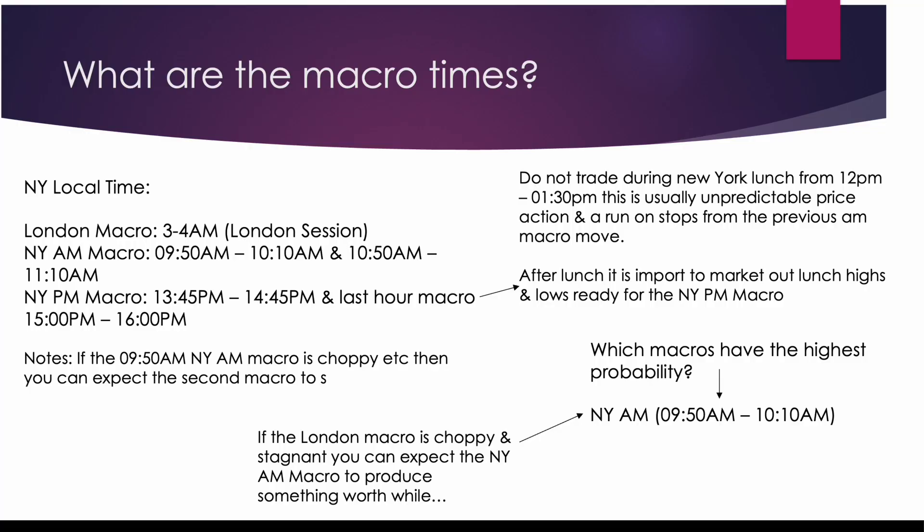There's only one macro time which we mainly trade. We do not really trade the London macro — it doesn't tend to have the most volatility and high probability price action. We trade the New York AM macro, which runs from 9:50 AM — 20 minutes after the open — until 10:10 AM. There's also a second AM macro from 10:50 AM to 11:10 AM.